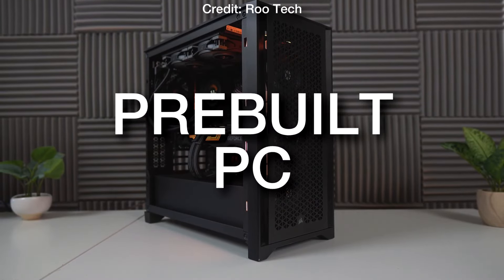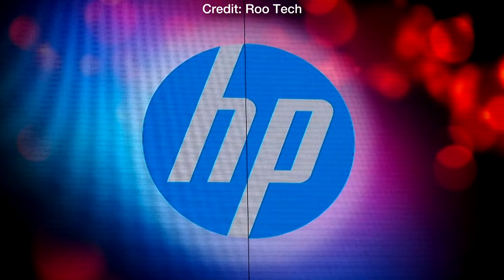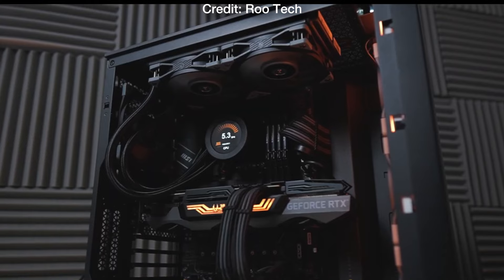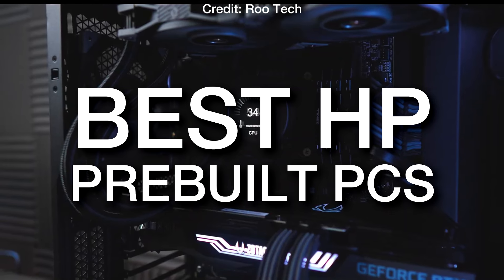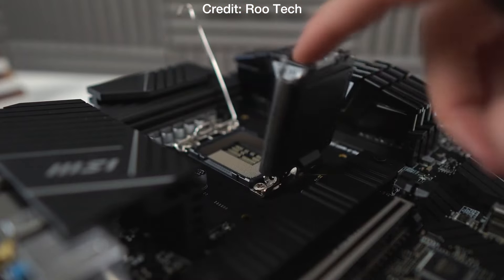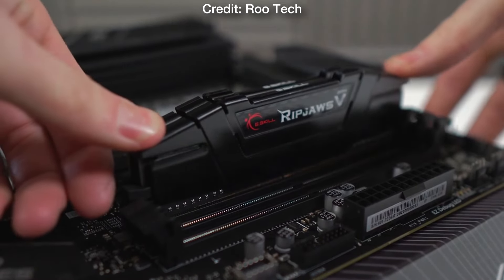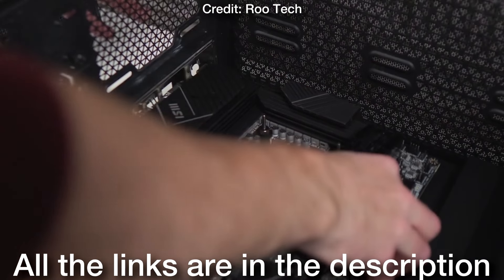If you are looking for a pre-built PC that's reliable and going to give you good performance for the price, HP is actually one of the best websites when it comes to computers. I have tested plenty of HP systems in the past, so I'm here to show you the best pre-built PCs from HP for every budget, and I will also tell you the level of performance that you will get. That way, if you are new to PCs, you understand what you are buying. All the links to these PCs will be down below in the video description.